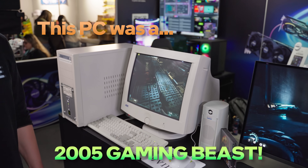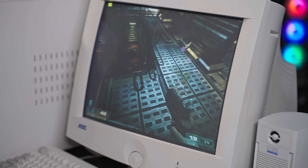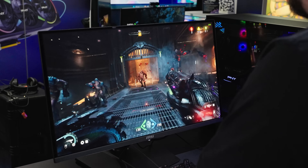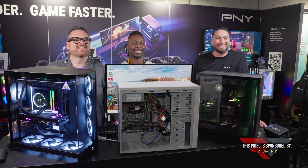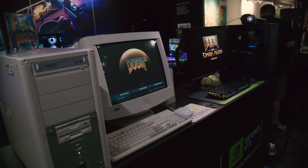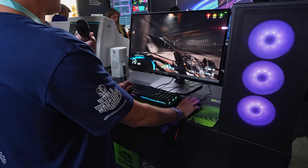This PC was a technological marvel back in 2005. Fast forward to 2025, and we've brought both this retro rig and a modern powerhouse to TwitchCon to celebrate 20 years of gaming and tech evolution. Thanks to NVIDIA and PNY for sponsoring this video. We're diving into how far we've come from Doom 3 to Doom the Dark Ages and how today's tech lets us do more with less.